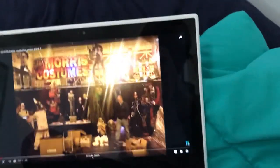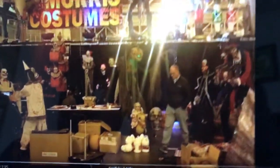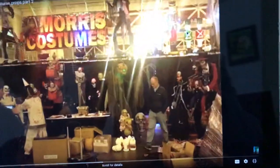Hey guys, I'm Reaper Haunter here. Welcome back to another video. I'm so sorry that I'm late on this — I had school today. However, I have seen this photo this morning and oh my gosh, this is awesome, you guys. All right, so let's get started.